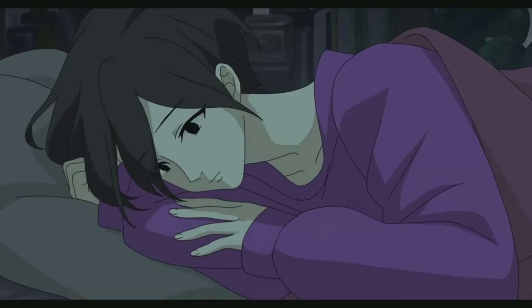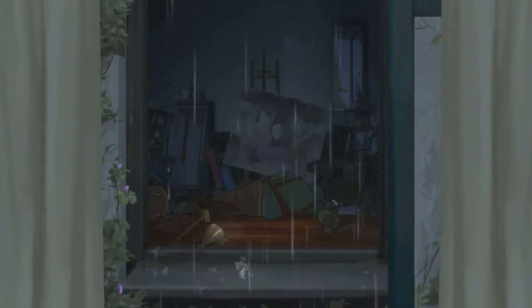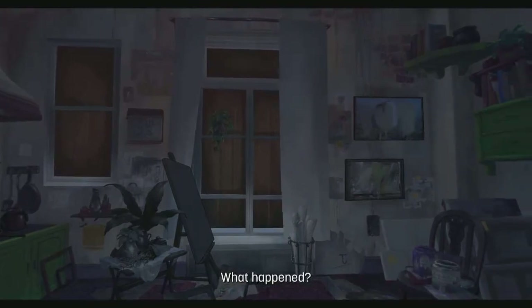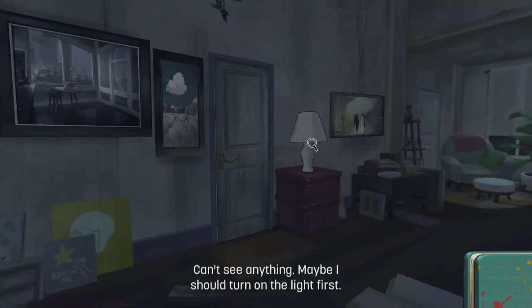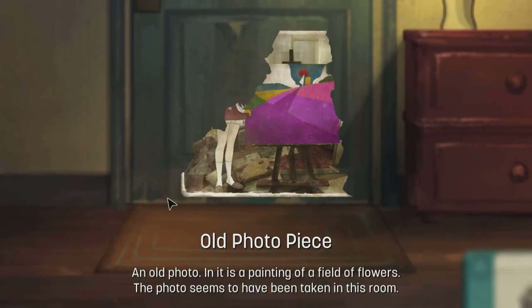Chapter four — it looks like it's going to be night because there's a moon and stars. Are you all right? What? What happened — someone closed? Can't see anything — maybe I should turn on the lights first. Yes, the light is on now, I can see things clearly. The door is locked — I can't open it from inside. A photo piece — it's a painting of a field of flowers. The photo seems to have been taken in this room — how?